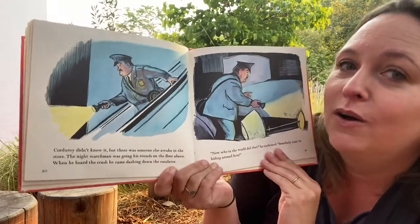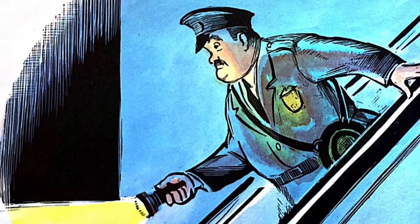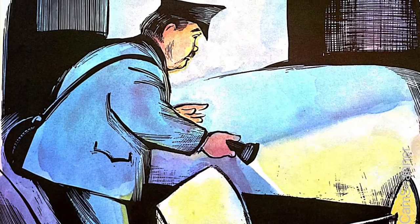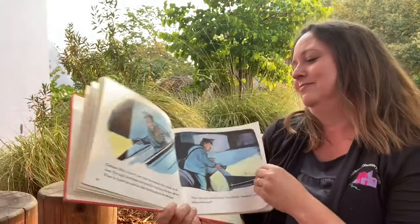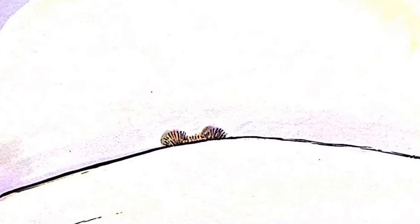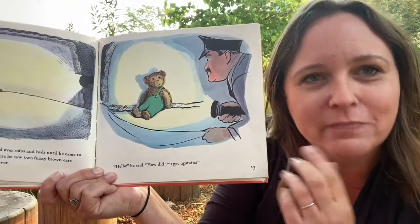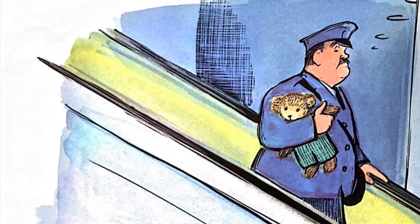Corduroy didn't know, but there was someone else awake in the store. The night watchman was going on his rounds on the floor above. When he heard the crash, he came dashing down the escalator. 'Now who in the world did that?' he exclaimed. 'Somebody must be hiding around here.' Do you think he thinks it's a teddy bear? He flashed his light under and over sofas and beds until he came to the biggest bed of all, and there he saw two fuzzy brown ears sticking up from under the cover. 'Well, hello,' he said. 'How did you get upstairs?' The watchman tucked Corduroy under his arm and carried him down the escalator.